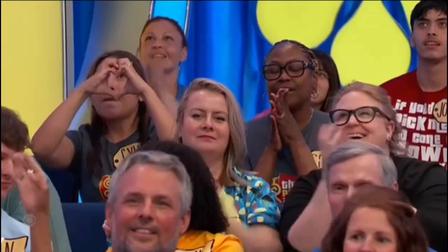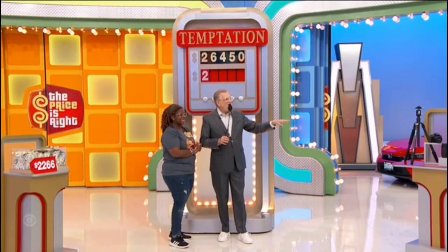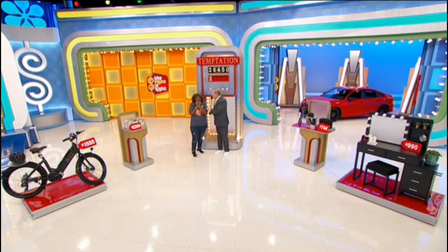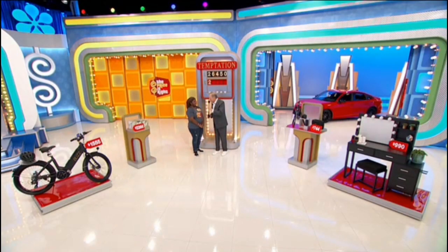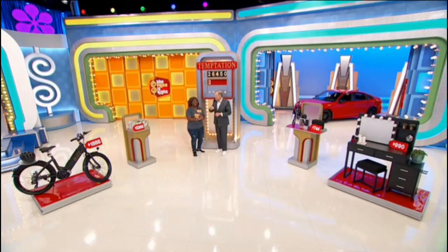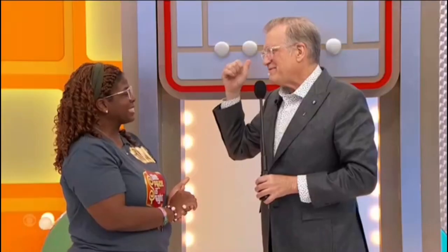You're probably wondering why we call this game Temptation — here's why. All these prizes together are five thousand, five hundred and fifty-five dollars, and you can keep them. But you have to forget about the car. However, if you go for the car and you get it right, we'll give you the car plus all four of these prizes. But if you have just one number wrong, you don't get anything — nothing. It's all of it, or maybe nothing.